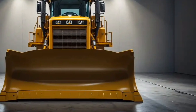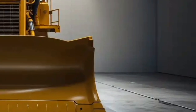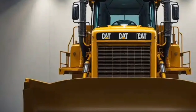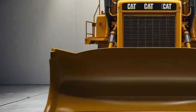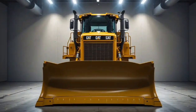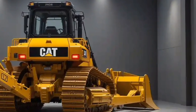Caterpillar has taken operator comfort and productivity to new heights with this model. The cabin is significantly larger than its predecessor, offering a panoramic view that dramatically improves visibility on-site. The seat is fully adjustable, air-suspended, and heated, making long hours more comfortable even in tough conditions. Controls are ergonomically placed, and Caterpillar's next-gen touchscreen display brings real-time machine data, diagnostics, and customizable settings to the operator's fingertips.